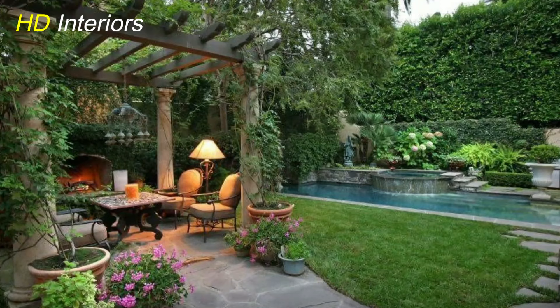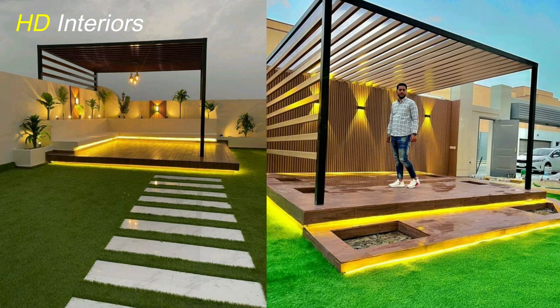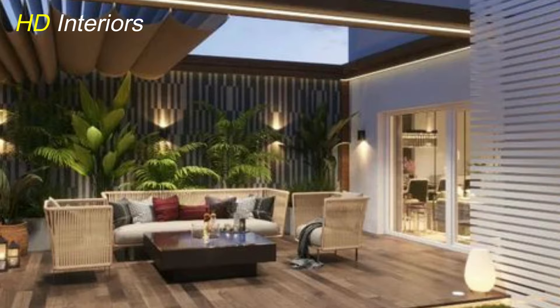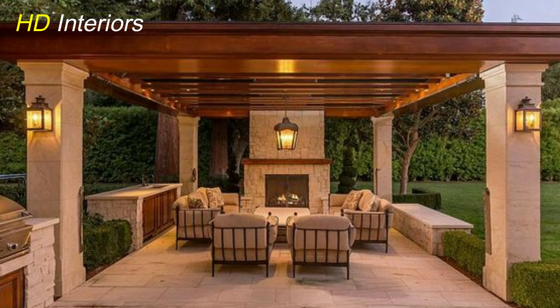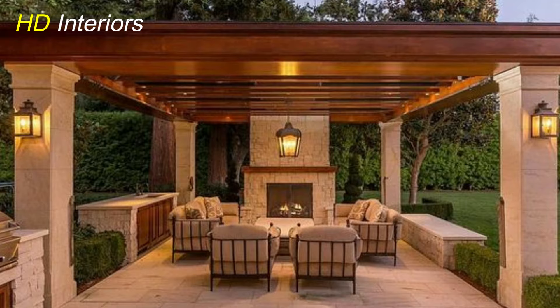If you found this guide helpful, don't forget to like, subscribe, and share with fellow outdoor enthusiasts. Thank you for joining us today. We hope you're feeling inspired to embark on your patio transformation journey. If you have any questions or would like to share your own patio decorating or modern pergola design ideas, please leave them in the comments section below. Stay tuned for more design inspiration and creative ideas. Until next time, happy decorating! See you soon!